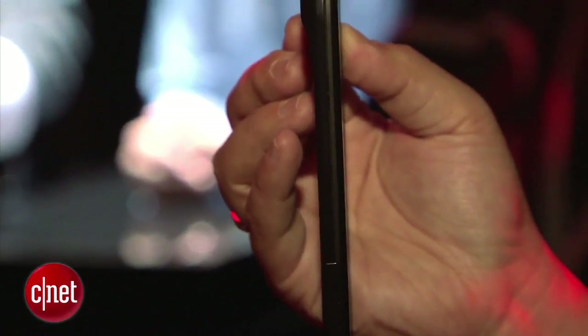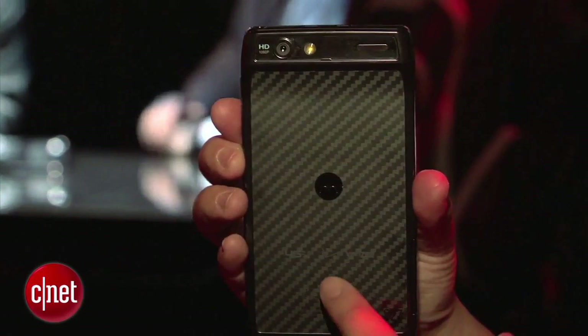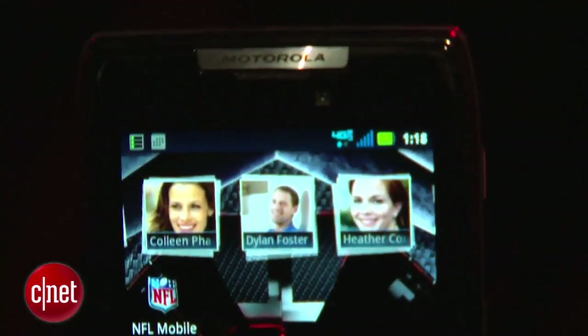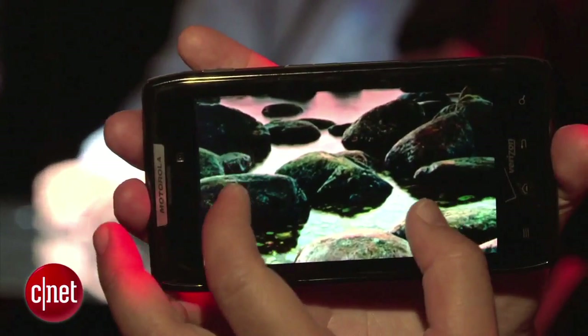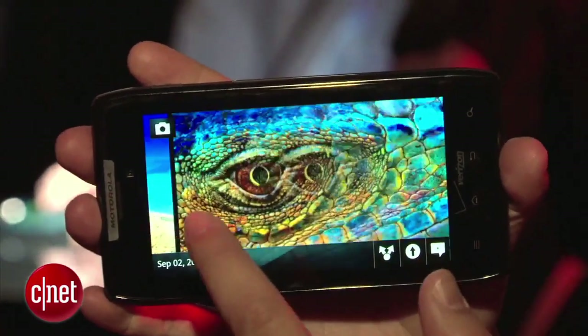It's a very nice-feeling phone. On the back, you've got a Kevlar fiber backing — very nice and rugged — and it's water repellent inside and out. So if you happen to spill some coffee or splash some water, it should be all right. On the front, you've got a 4.3-inch Super AMOLED Advanced QHD touchscreen — really gorgeous, very sharp and bright, better than previous Motorola phones with just QHD displays.